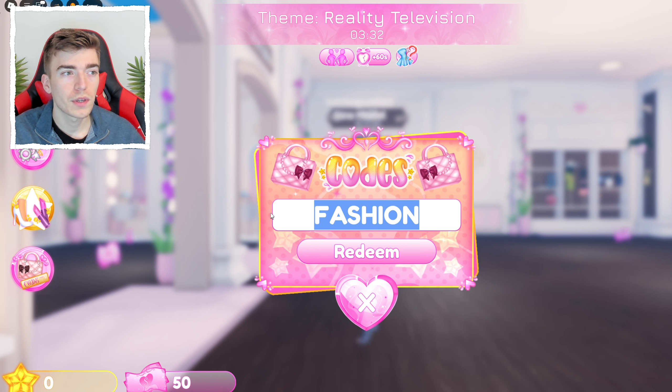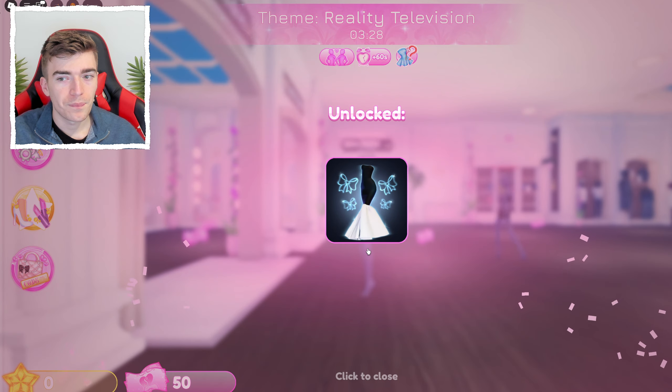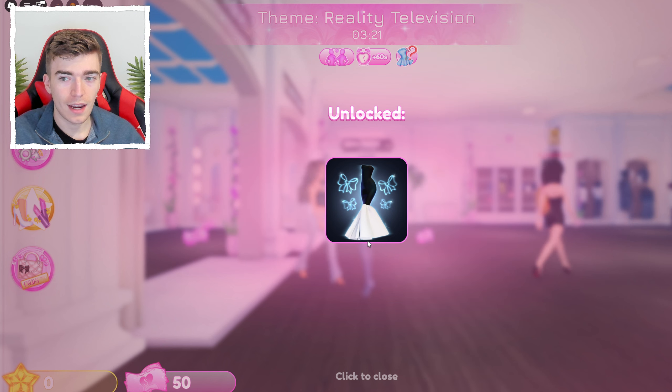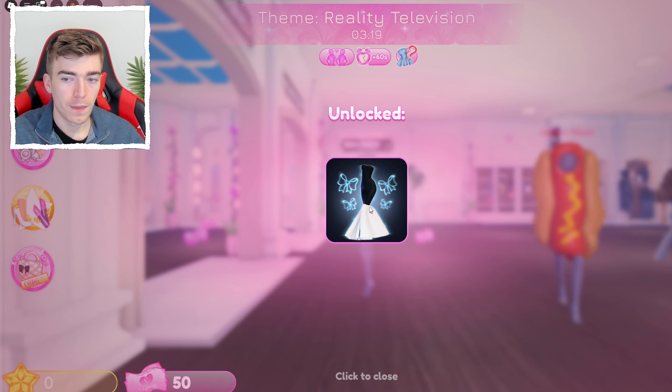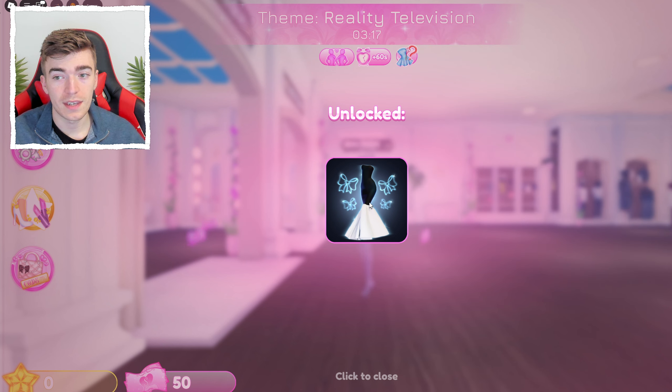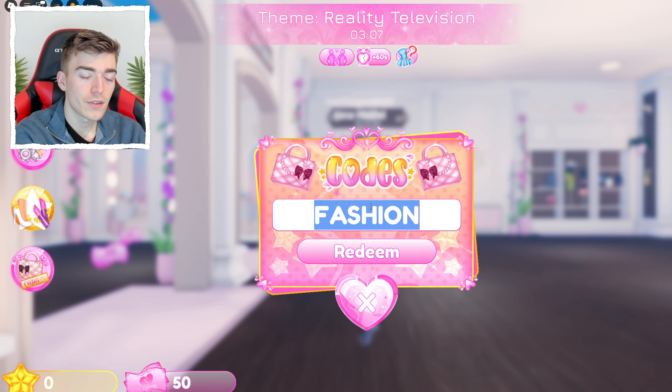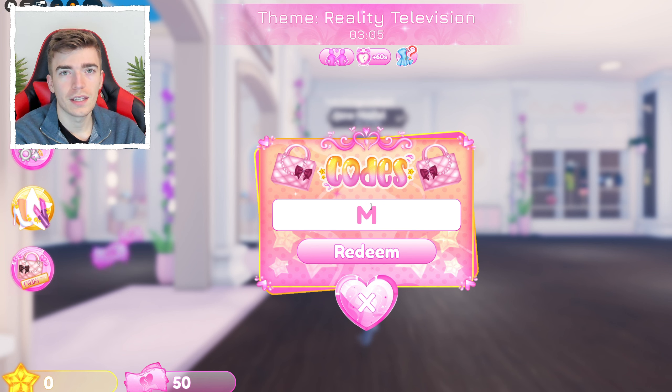The next code is FASHION. It's a cool code with a nice item. I thought it was going to be a cat, but it's actually a dress with a frilled bit at the bottom — not what I expected, but still cool. I can't memorize every single code.